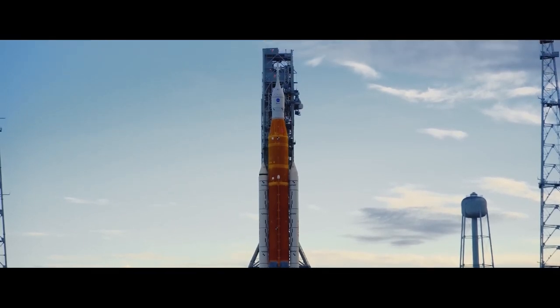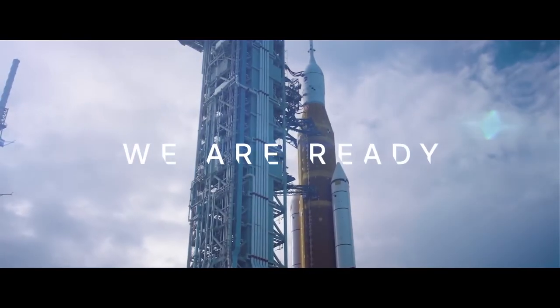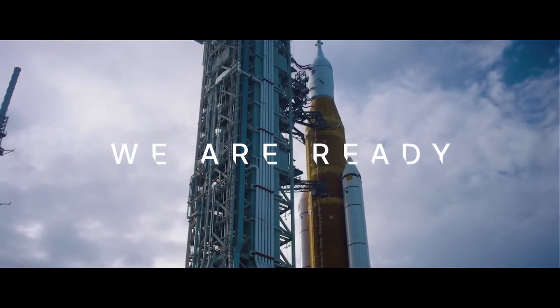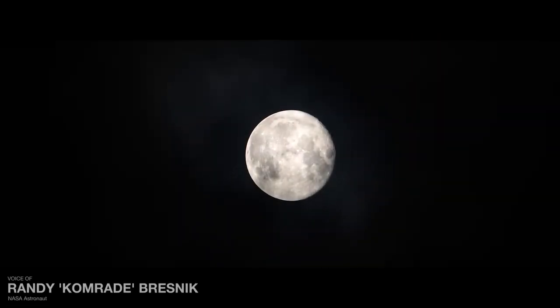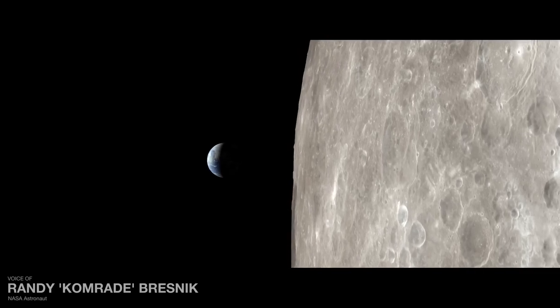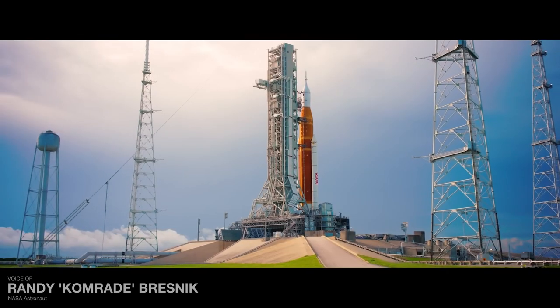And the Artemis generation is about to leave its mark. What will be a journey of more than a half a million miles to the moon and back starts right here at Launch Complex 39 Bravo.